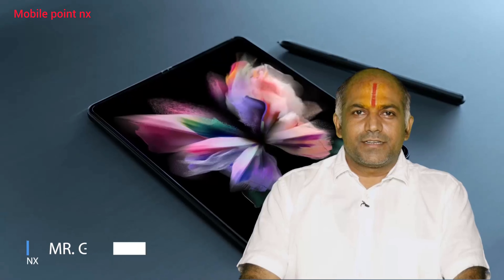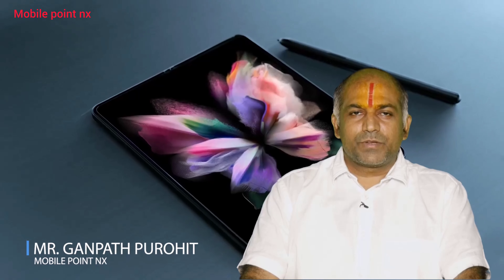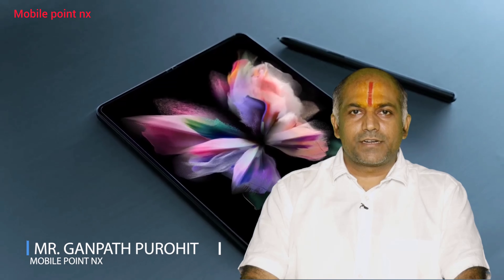Hello friends! Once again, I am Mr. Ganpat Purohit from MobilePoint NX, Irla.